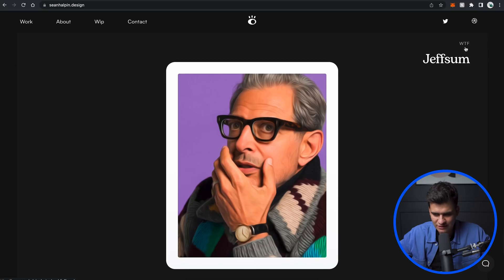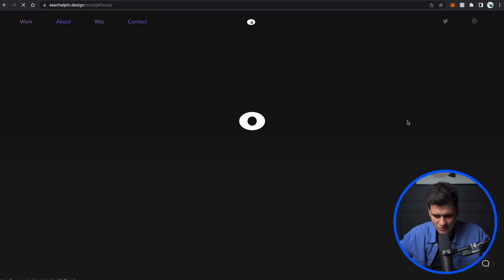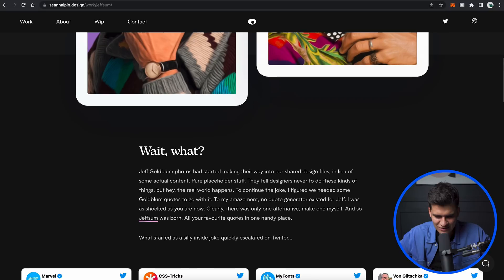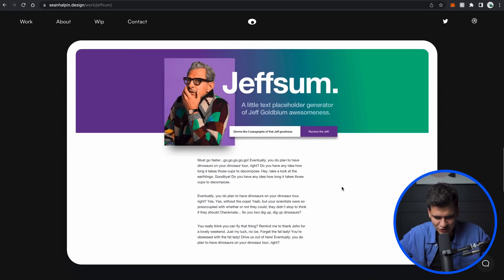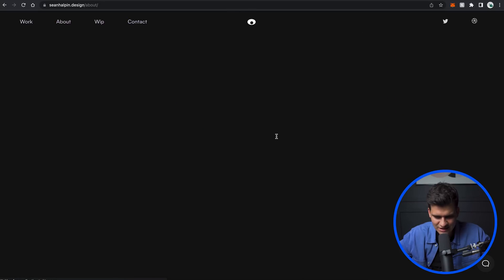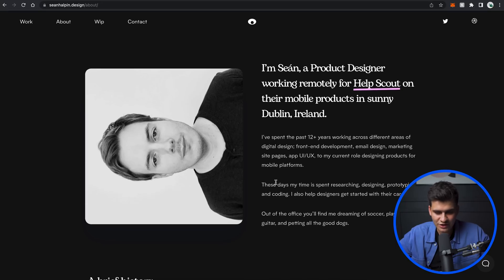'I occasionally take on freelance opportunities — have an exciting project where you need help? Send over a message and let's chat.' I'm really interested in this one: 'Jeff some, chief idiot UI/UX development 2018.' Wait — Jeff Goldblum photos? So I guess he tried to create something with his photos. 'I'm Sean, a product designer working remotely for Help Scout on their mobile products in sunny Dublin, Ireland.' Very close to me — I'm in the UK, he's in Ireland, not too far away.